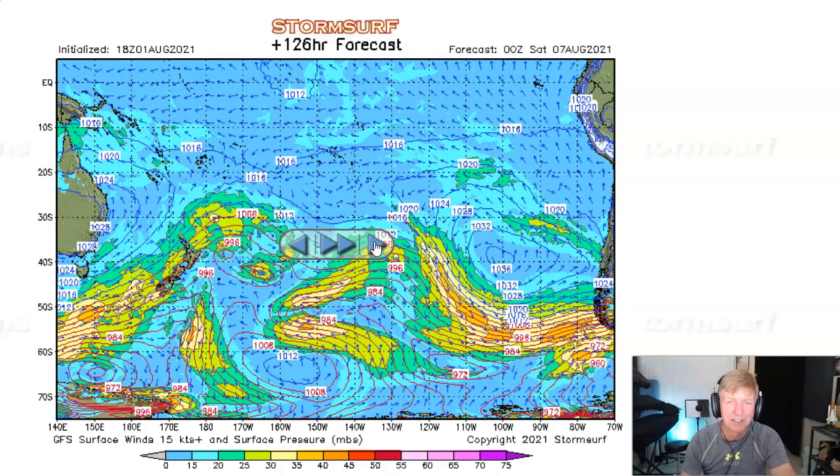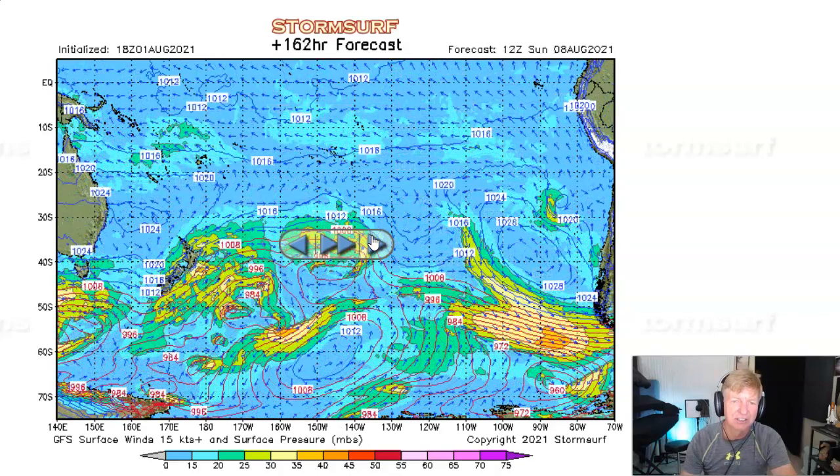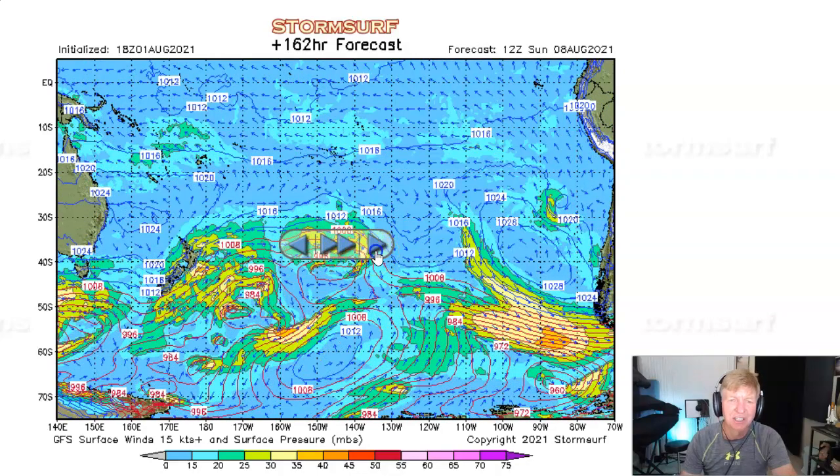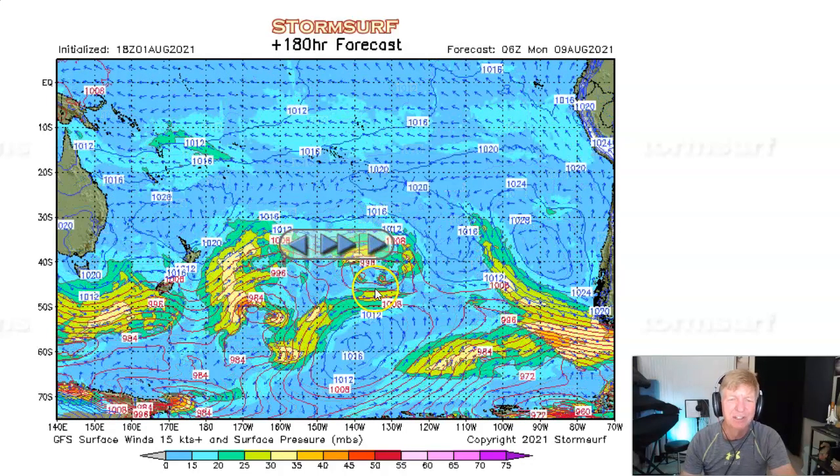Into Friday night, literally nothing other than that one low we're looking at. Going into Sunday — still just a fragmented, messy pattern, no real cohesive fetch areas of interest forecast. But that's no surprise based on what we saw looking at the jet stream.